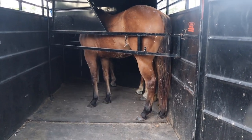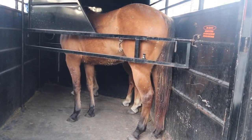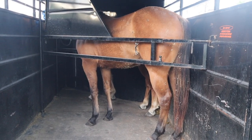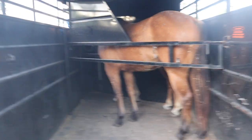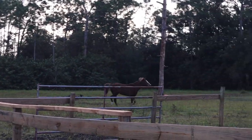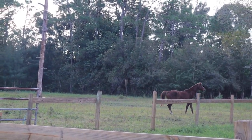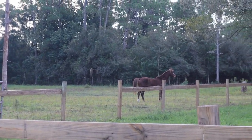So Cash and Blaze right there are loaded up. Cash has shavings all over him, but when we get to the actual trail park we will go ahead and groom them. Crazy horse — he's looking for Cash and Blaze, wondering where they went. We'll be back, buddy.